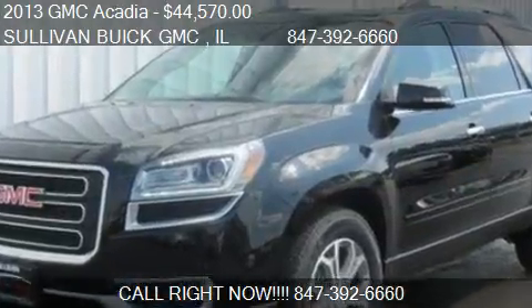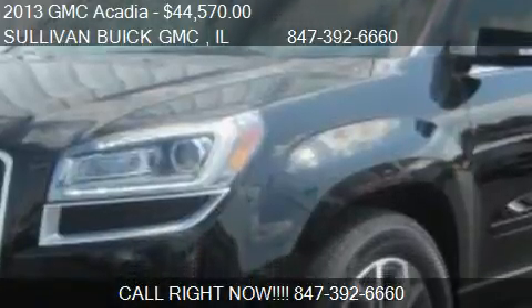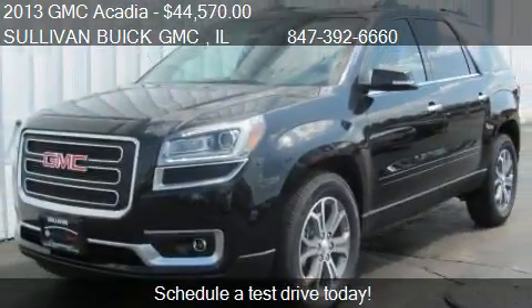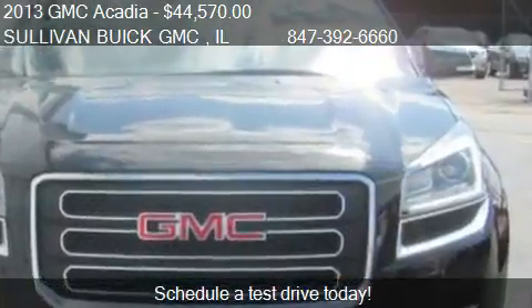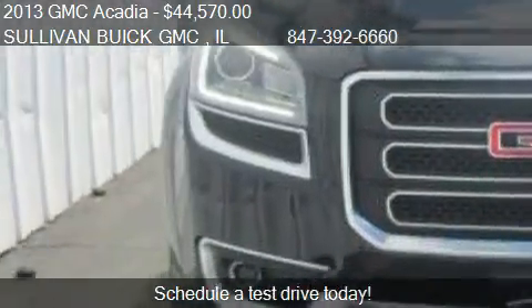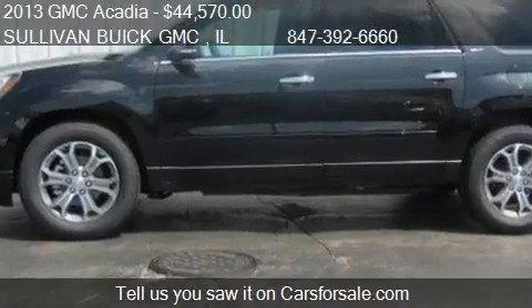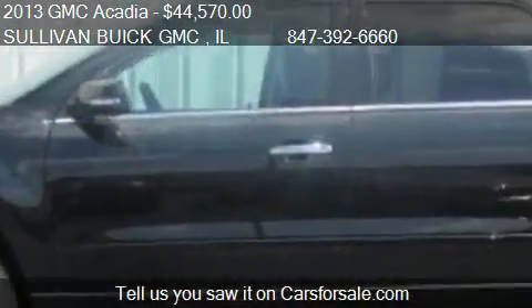This 2013 GMC Acadia is offered by Sullivan Hewitt GMC, priced at $44,570. This Acadia is ready to sell, with just over 5 miles. Call us at 847-392-6660 or stop by our lot.